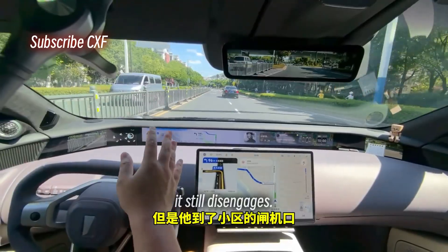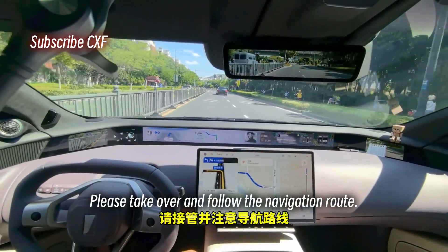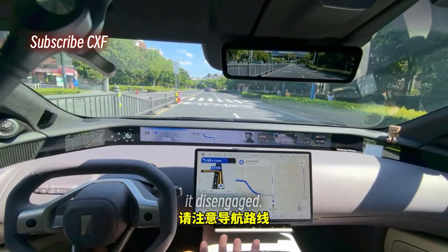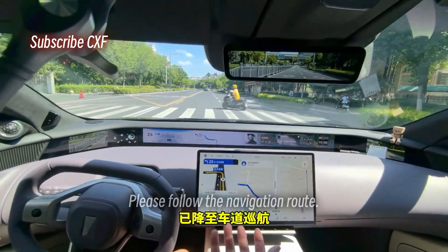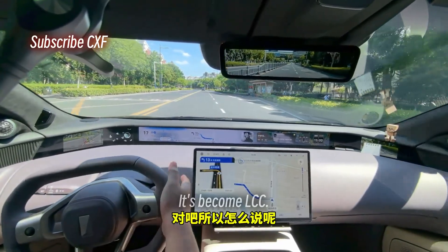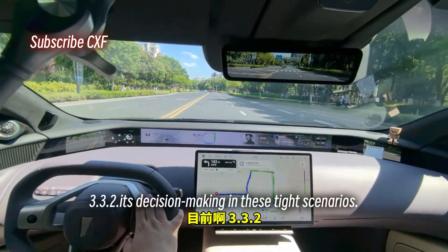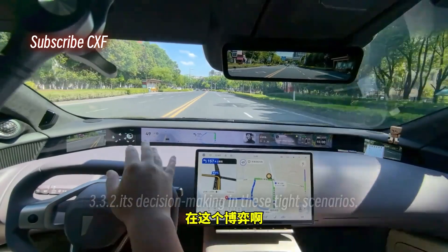Its navigation can actually route to my parking spot downstairs, but once it reaches the complex gate it still disengages. Please take over and follow the navigation route — Navigate on Autopilot disengaged. It still can't make the turn in here, downgraded to Lane Cruise Control.